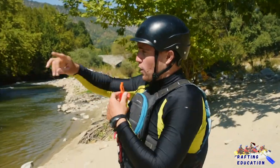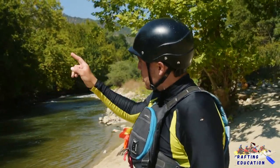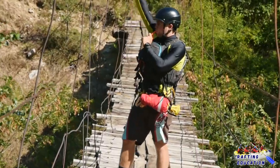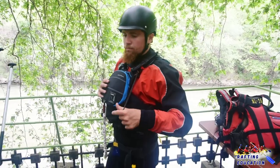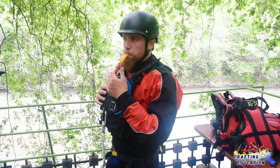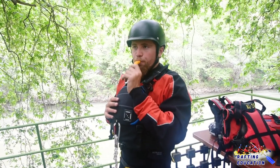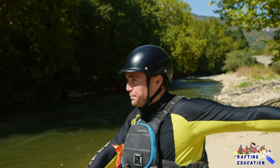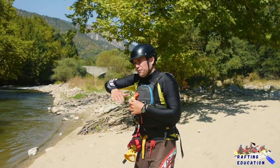A whistle is a very important communication device. Because of the noise in the river from the rapids, you cannot communicate with your co-paddlers — they can only see you but not hear you. To draw attention, signal for distress or danger, we blow the whistle. One blow means attention; three blows means danger — maybe a swimmer, a foot entrapment, or a flipped boat. In most cases the whistle is carried in your life jacket but never on your neck.